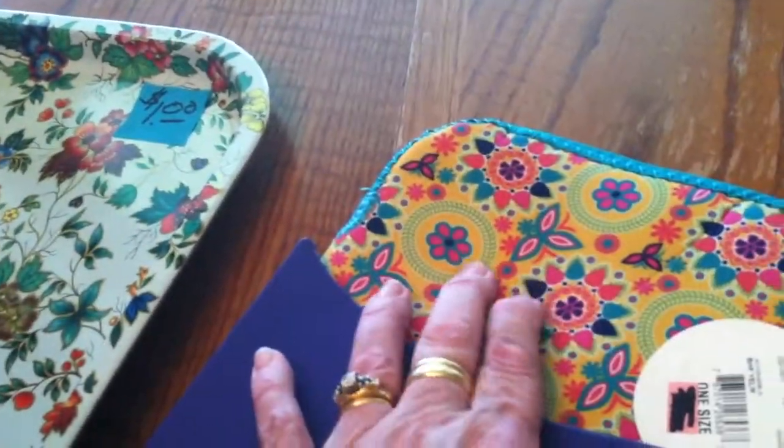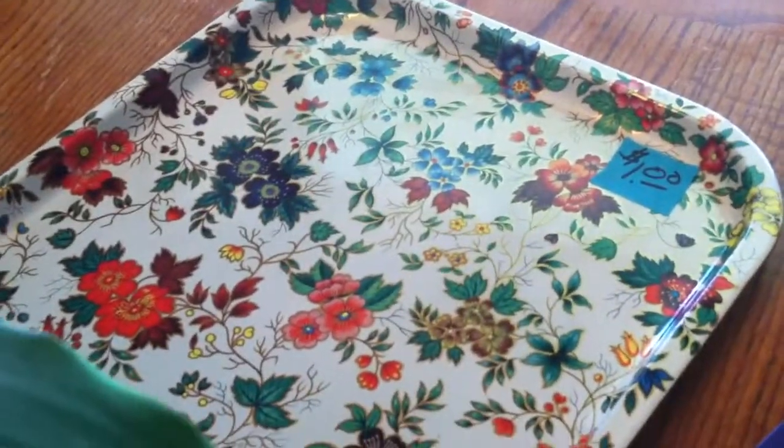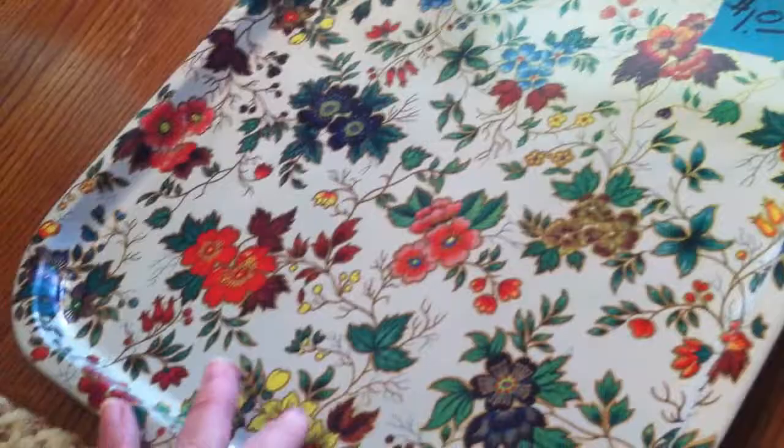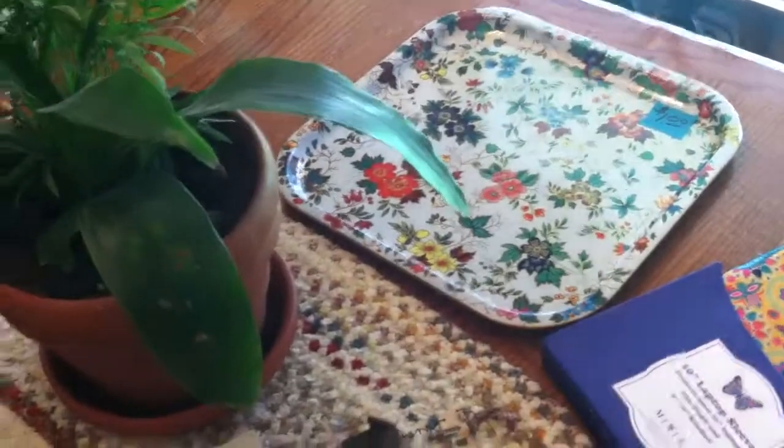It's like neoprene but with a really pretty design on it. And I got this real pretty tray — I love the design on it. I looked on the back and it says it's made in England. I don't know how old it is, and I can't quite make out the other writing on there because I'm blind as a bat without my glasses. But it's a decent size tray and really cute, so I thought it might do well.